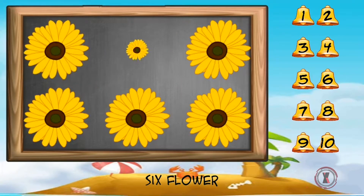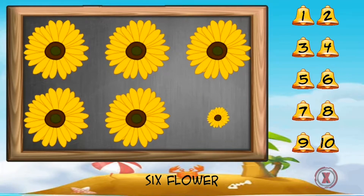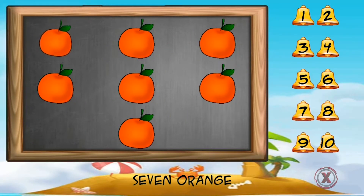One, two, three, four, five, six flower. One, two, three, four, five, six, seven orange.